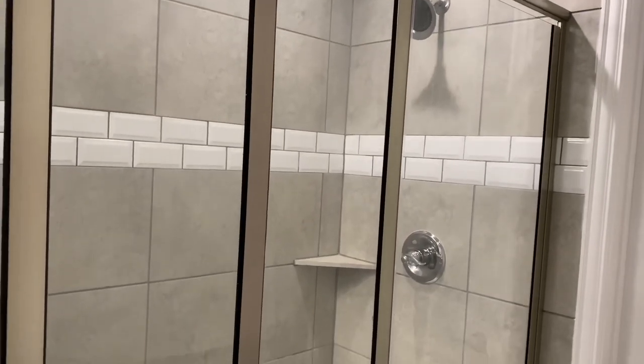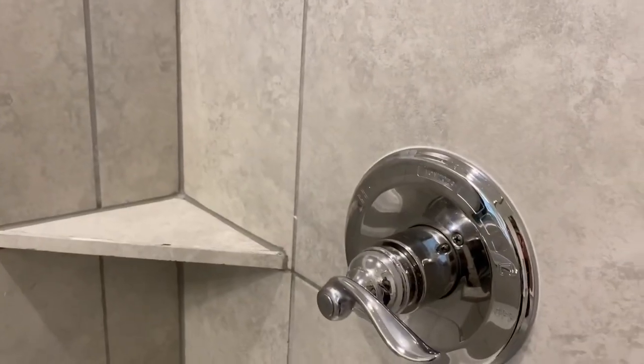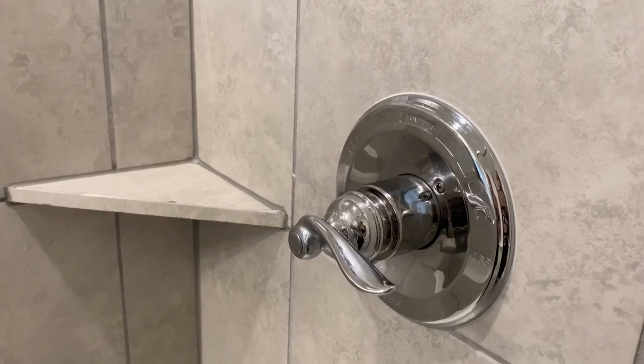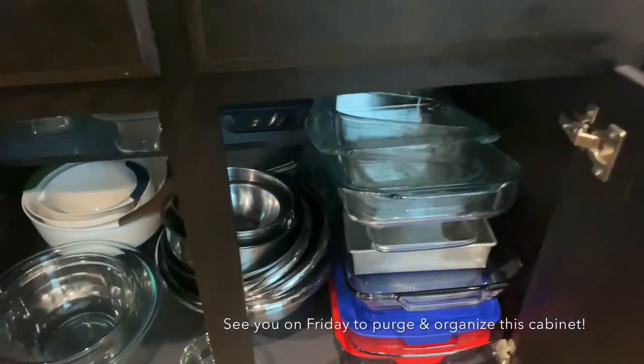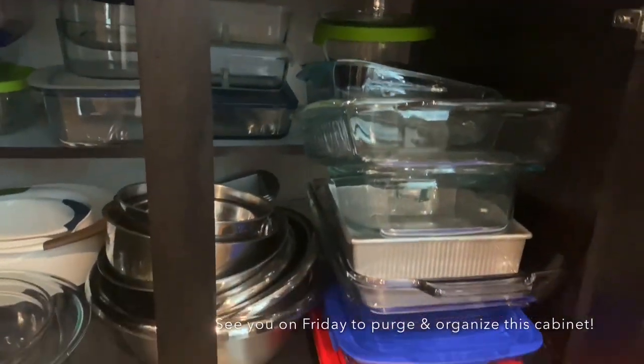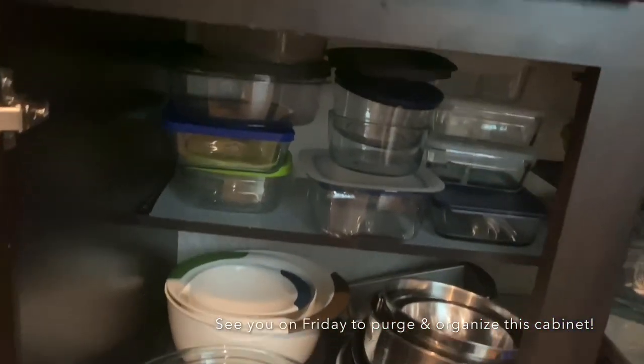Thank you guys so much for watching my very first shower clean. I'm curious — what other areas would you like to see me clean? The kitchen, the closets? Let me know down below. Coming up on Friday, I have a great little 10-minute one-cabinet kitchen organization video coming for you. It's perfect for a quick burst of cleaning to lead you into the weekend. I'll see you again soon.